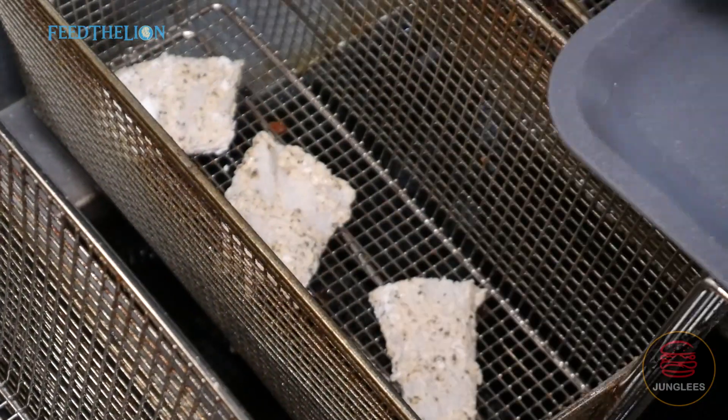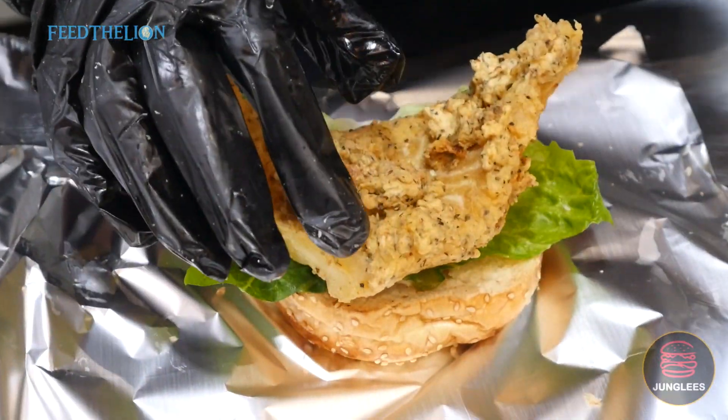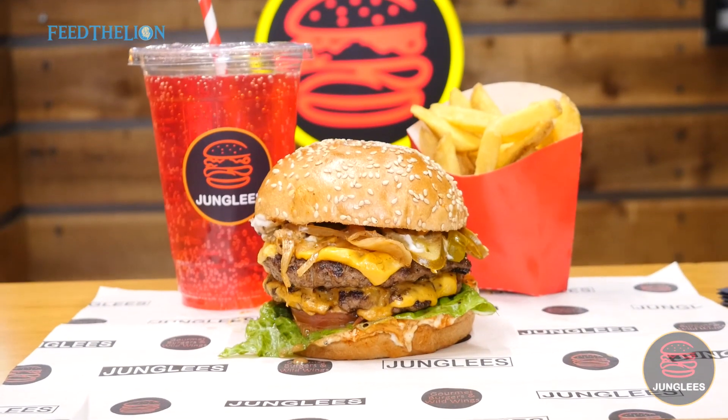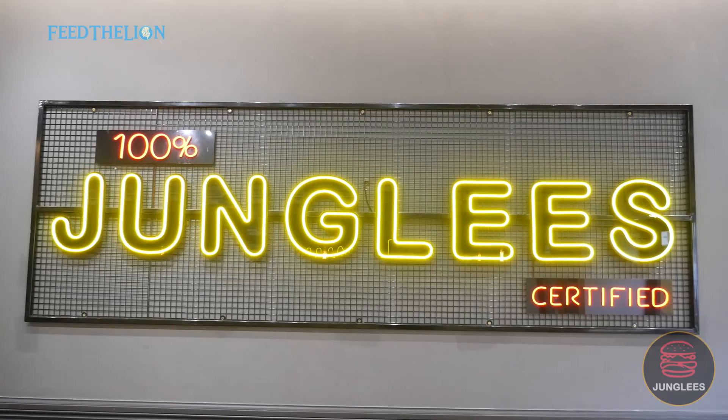So with the Cod Father, again that's one of our unique items because we make the batter ourselves and it's 100% Atlantic fresh cod. With all our burger options we have the option of upgrading to a large fries and a large drink, also known as going Jungly.